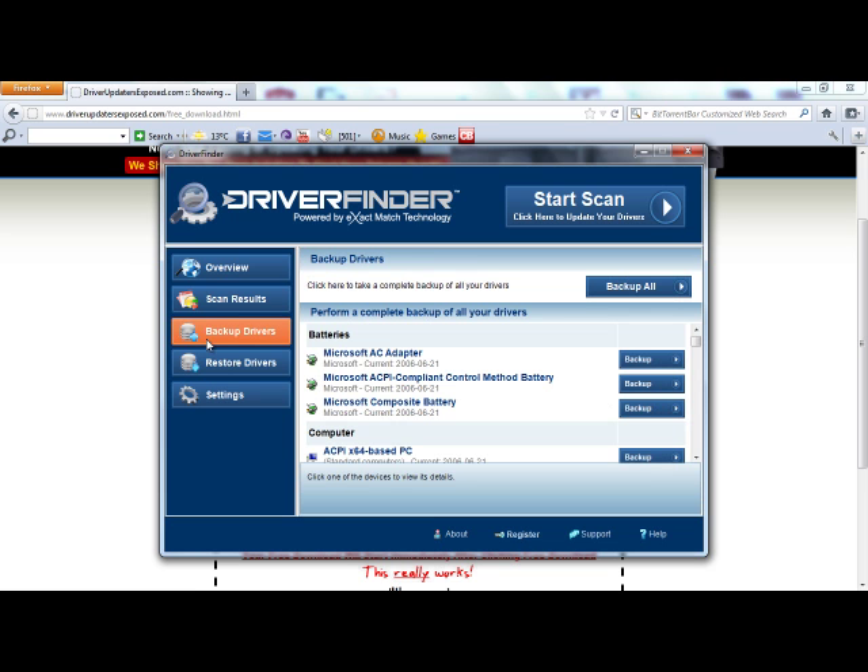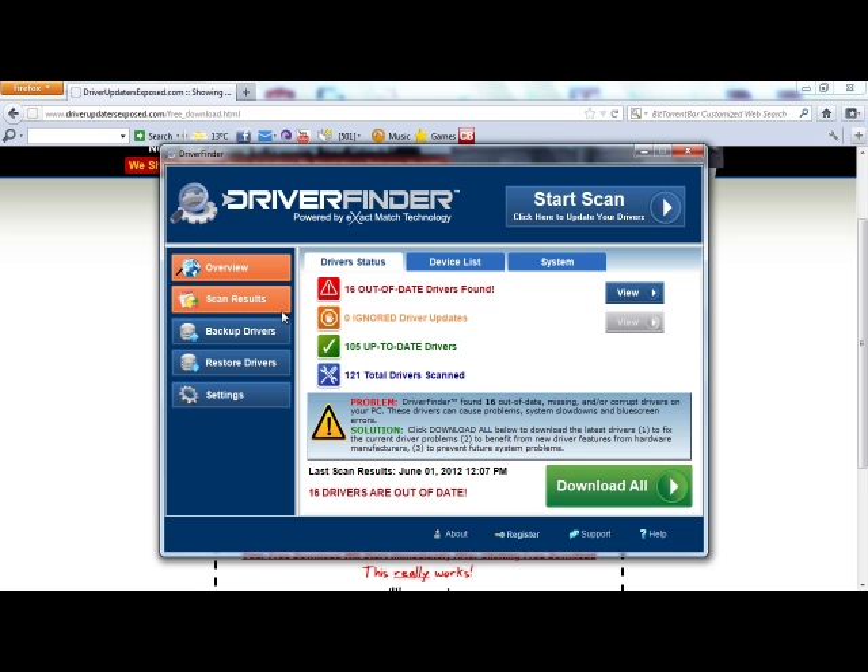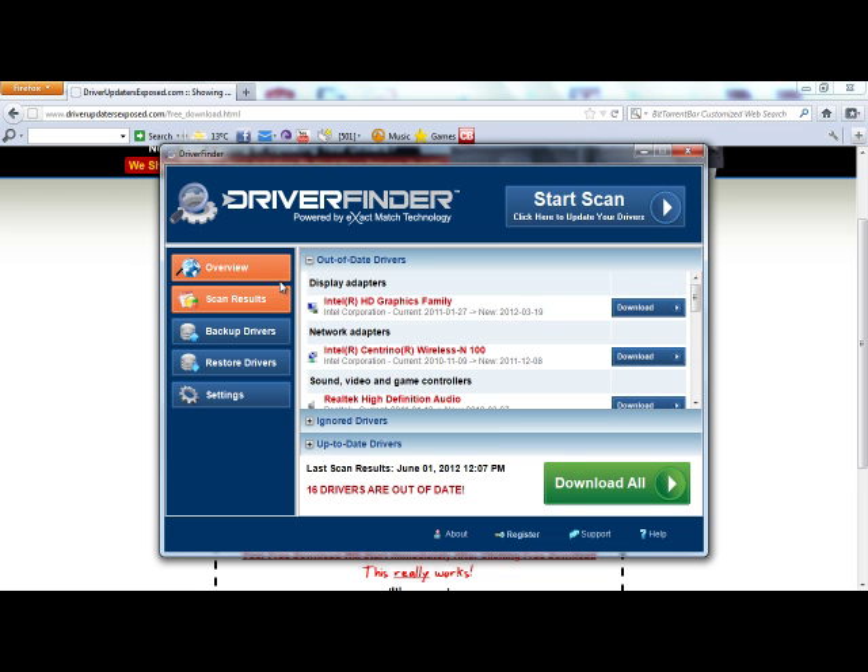So there's no risk in installing this program. It's been used by millions of computers. It's been written up by a lot of computer magazines. I've been reviewing these types of programs for a long time, and I can tell you this one is really good. I recommend it to all my colleagues, family, and friends. I use it. So definitely give it a try.